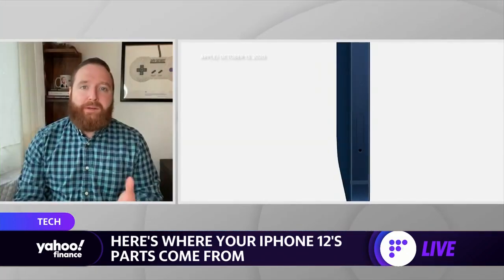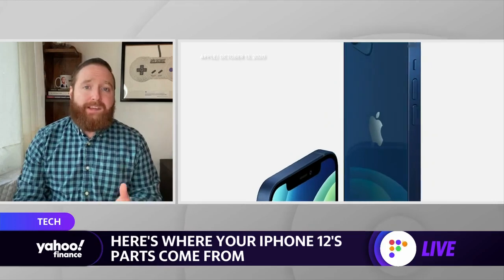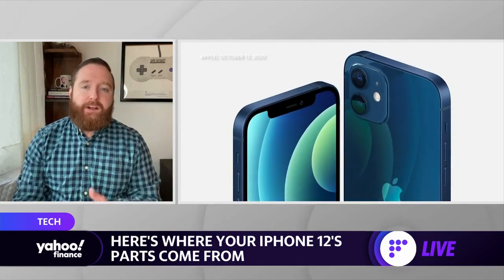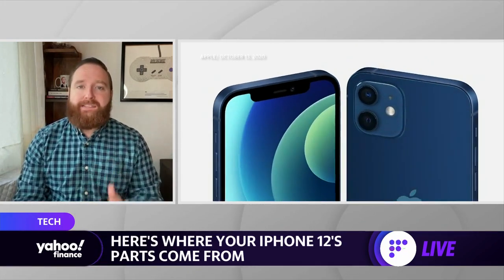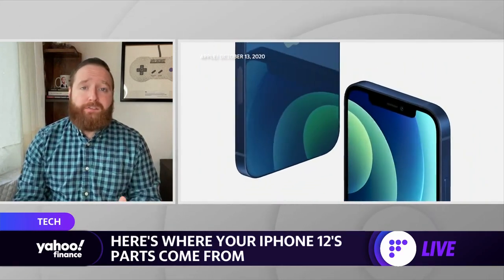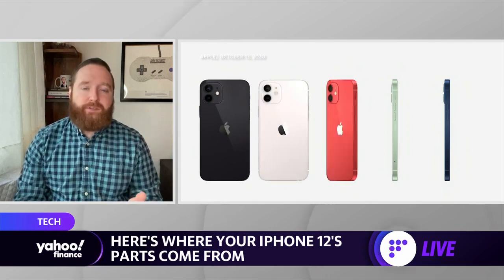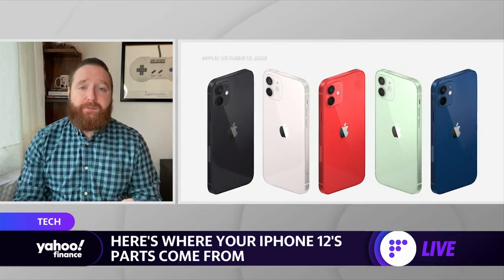Samsung, one of Apple's biggest rivals in the smartphone game, actually produces the displays for the iPhone. It's Samsung and LG, for the most part, that have done it through the years. Samsung is known for making fantastic OLED displays, and that's why Apple has used them so often — they're able to meet the rigorous standards that Apple sets for the display. So that Retina XDR display is really a Samsung screen underneath.